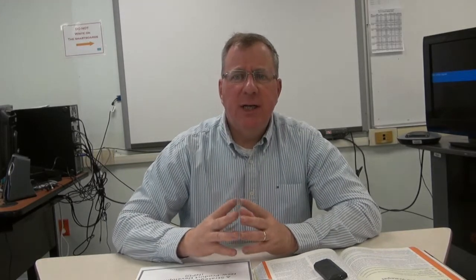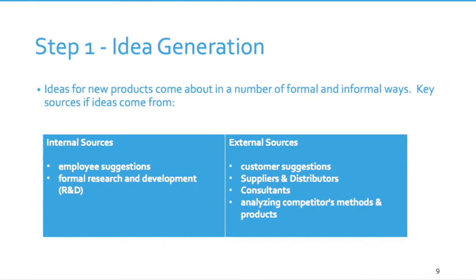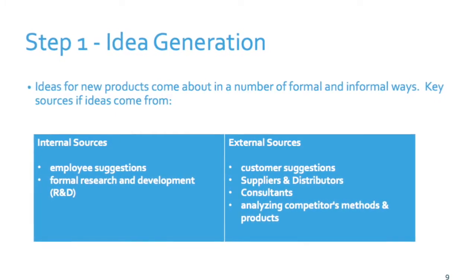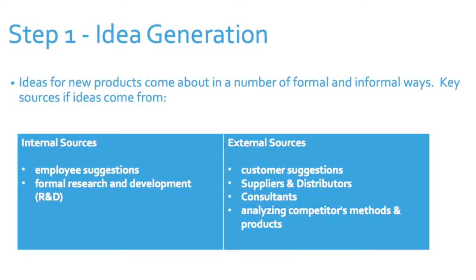The core part of this unit looks at strategically bringing a product to market. What do successful companies do to enhance the probability of a product being successful? We're going to look at the strategic process for bringing a new product to market. The first stage of the new product development process is idea generation. Whenever you have products in the marketplace, someone will say we can improve it — that comes from inside or outside your company. You have internal and external sources of information that basically say here's how your product can be improved. Idea generation is the crux of starting the process.